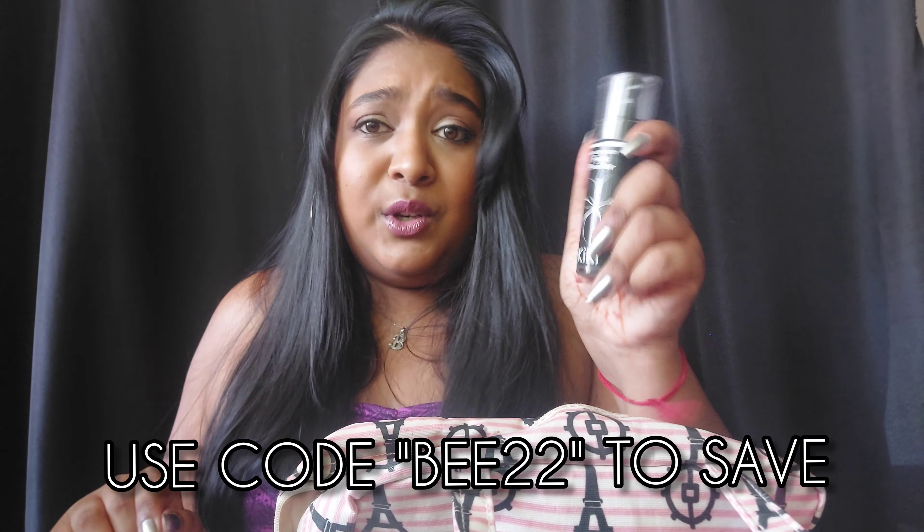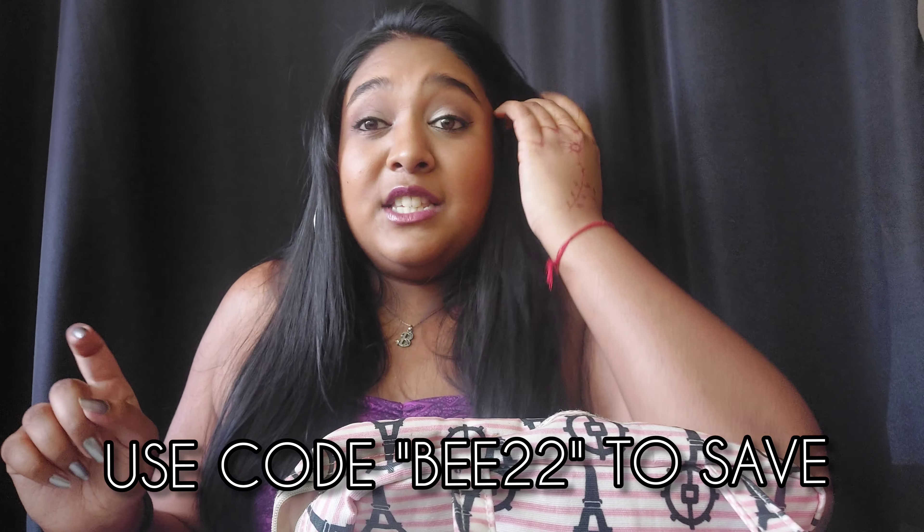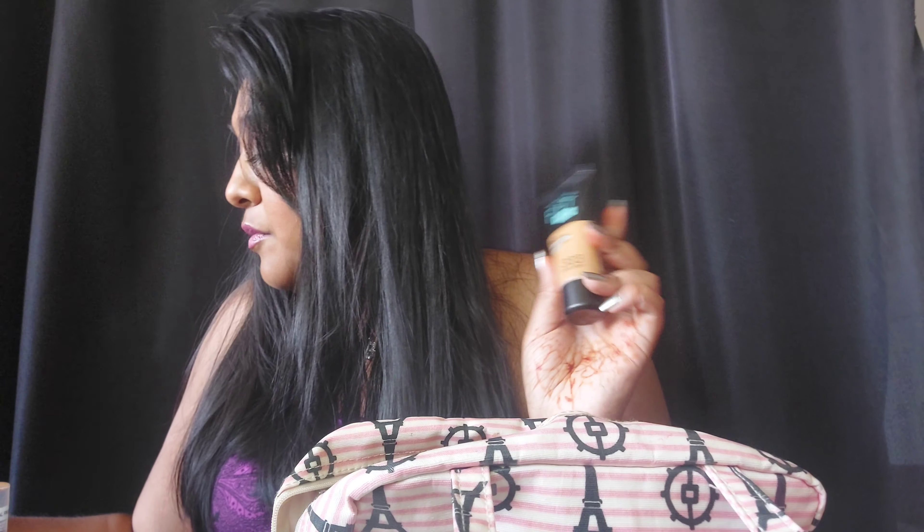Next, foundation. Usually my go-to foundation is the Revlon, but this time I'm going to pack Fit Me. I'm going to pack two shades of Fit Me just so I can color correct, because my skin has been doing weird things with the weather.